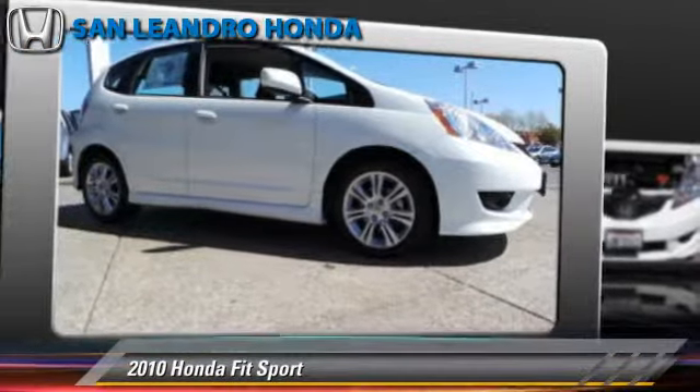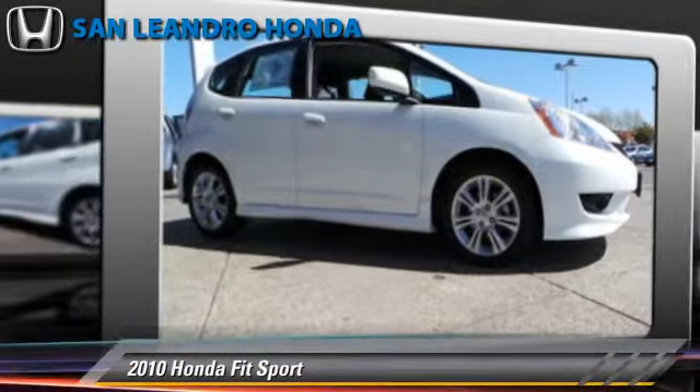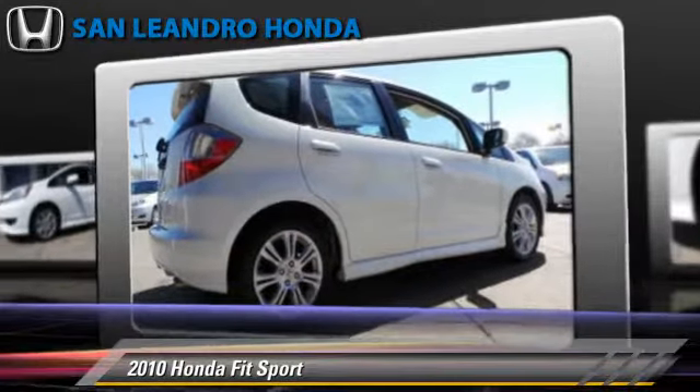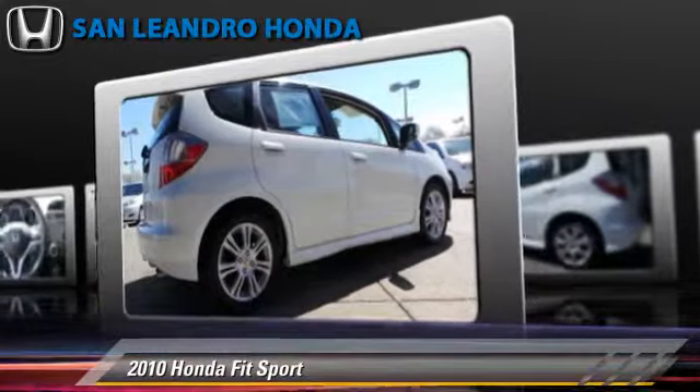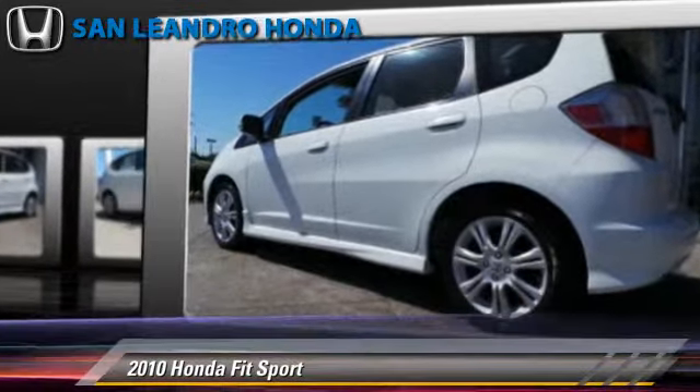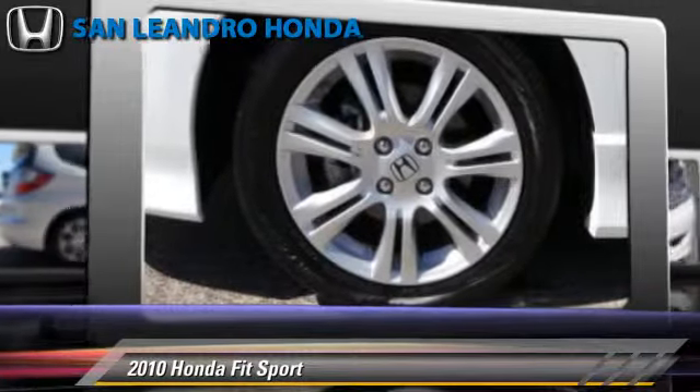The 2010 Honda Fit, powered by a 1.5-liter four-cylinder engine with a five-speed automatic transmission. This vehicle, with fewer than 25,000 miles on the odometer, gets up to 33 miles per gallon.